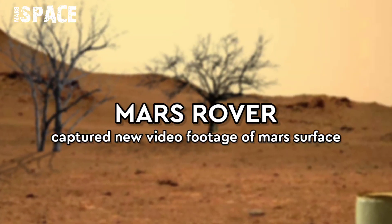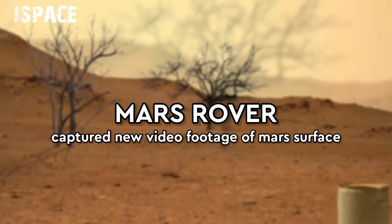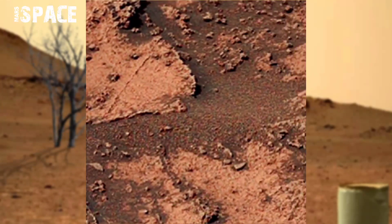Hello everyone, welcome back to our YouTube channel Mars is best. If you are new, hit the like button with thumbs up and please watch the full video and subscribe to my channel.